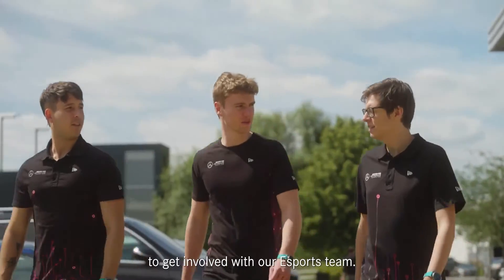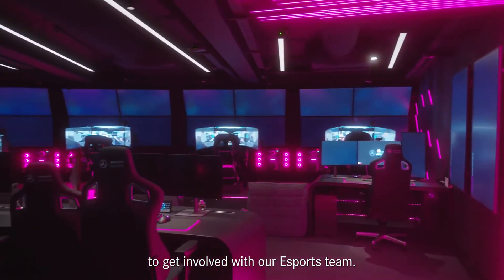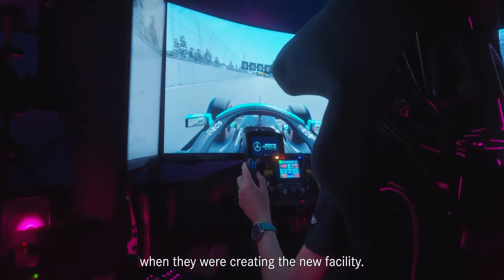I've also had the opportunity to get involved with our eSports team. I was involved when they were creating a new facility.